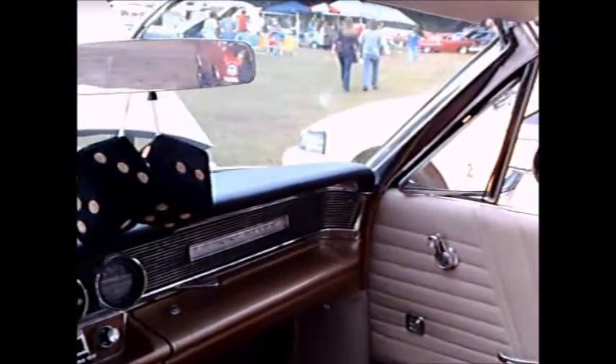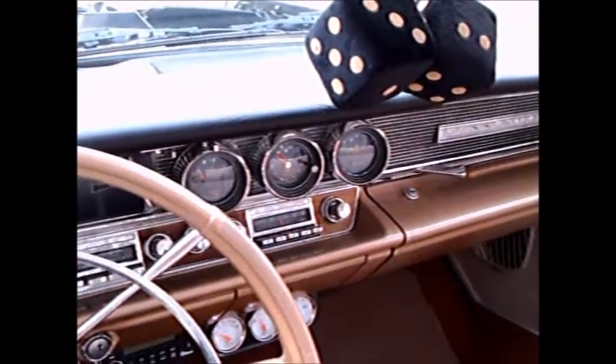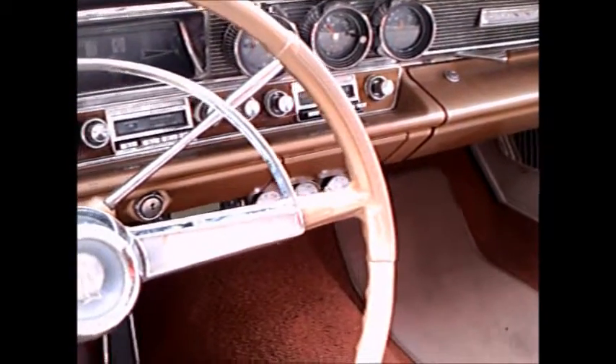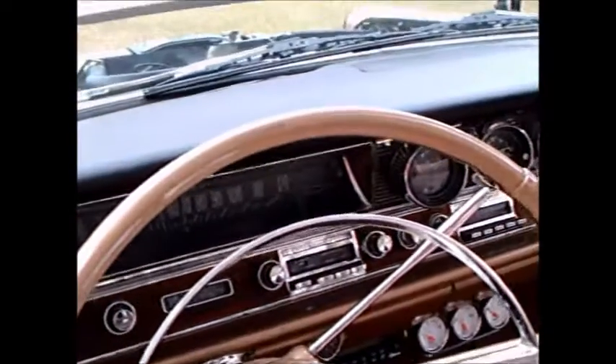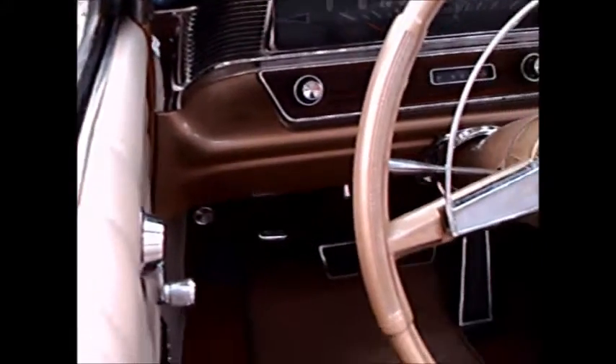You can tell the upholstery is very nice. Power windows, as you can see. That's the individual gauge faces in the center part.